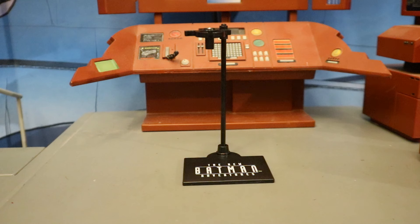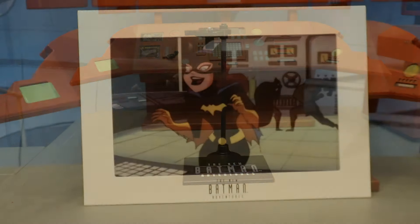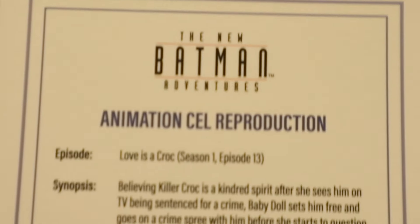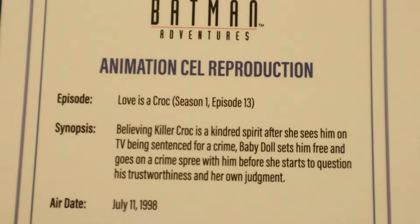I'm not much of a display stand guy — I like my figures to stand freely. But with figures with small feet like Batgirl or Two-Face, a display stand can really help. Now let's look at her animation cell. It's an image of Batgirl from the New Batman Adventures. On the back side it reads 'The New Batman Adventures animation cell reproduction' — this is from 'Love is a Croc,' Season 1, Episode 13, and there are some other details. It has a little triangle shape you can punch out to display it like a picture frame.